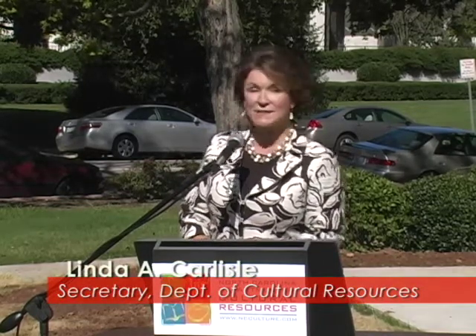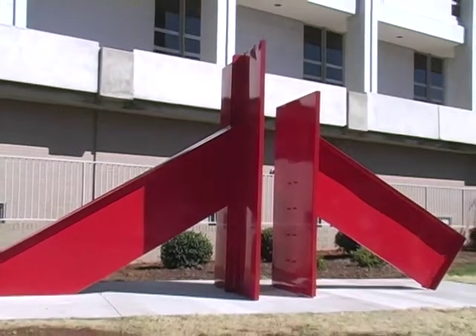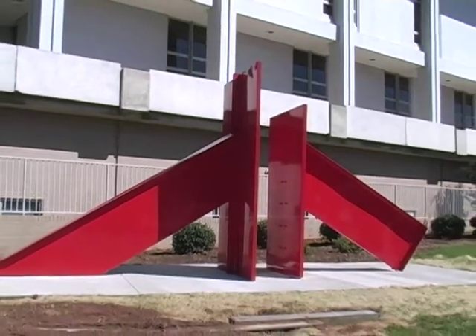When I joined this department back in January, it was not too long thereafter that I heard that we had a wonderful piece of sculpture that was in storage because its previous location had been taken over as a parking lot. I am so thrilled to have it back where it should be on our front lawn here, marking this wonderful place on Jones Street.